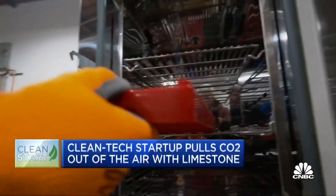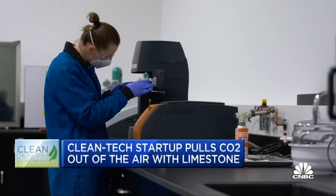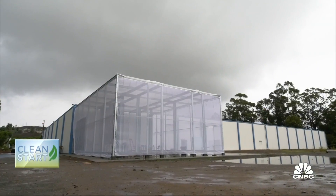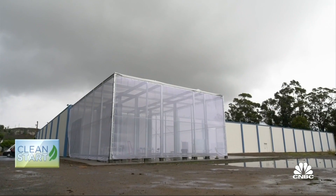Heirloom takes all that captured CO2 and stores it safely underground. It's relatively cheap compared with other types of carbon capture and removal and highly scalable, which made it attractive to investors like Microsoft.